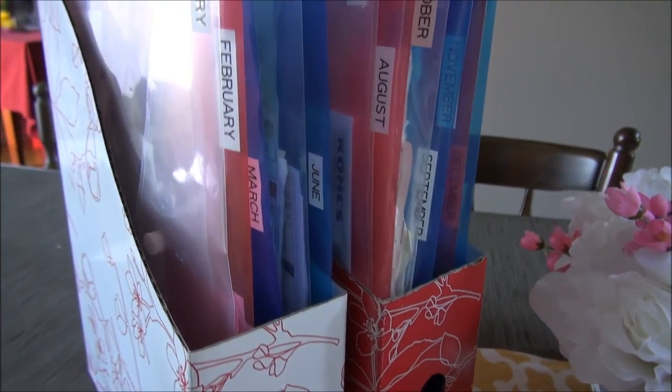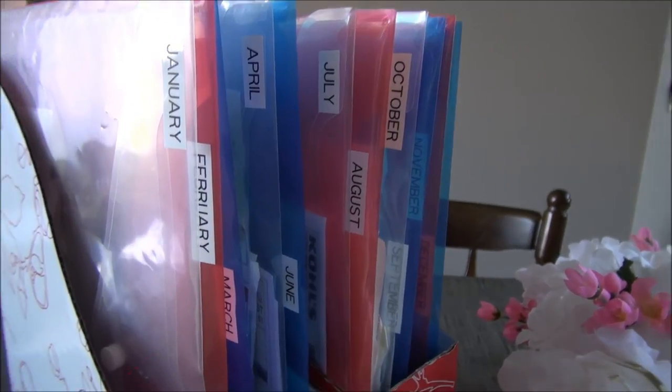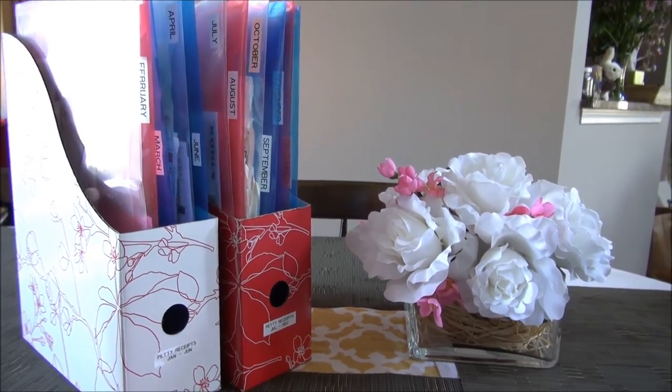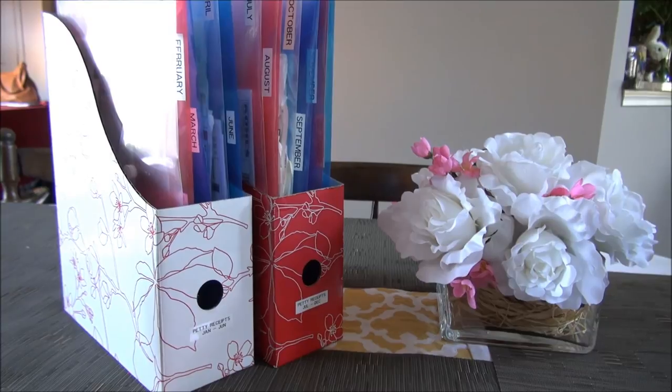Given my needs and limitations, this is what works for me. That is how I organize our petty receipts. If it's a bit confusing, let me know, and let me know what kinds of systems you use or have used, and what has or hasn't worked for you. Thank you so much for watching — take care!